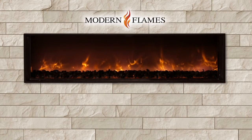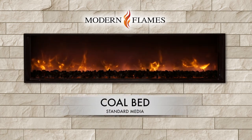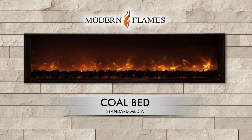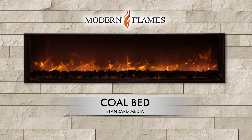The Landscape Full View's standard media, the coal bed, features white stones dusted in black paint. The dual spindles and light strands shine through the bed, giving the ember bed a pulsating burning effect.